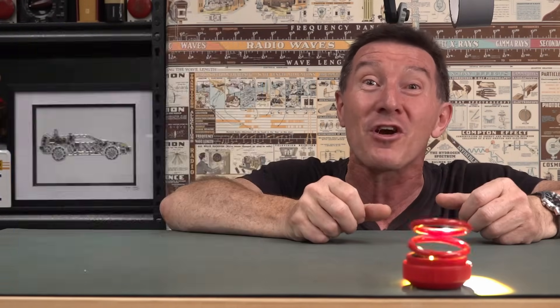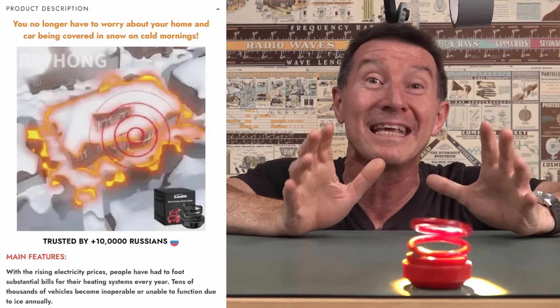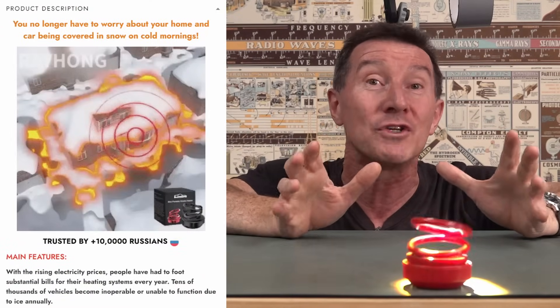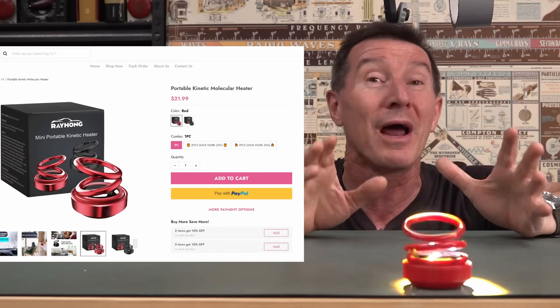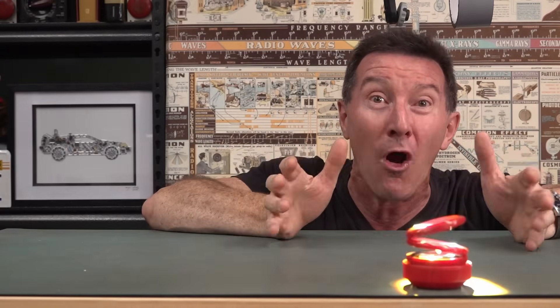No worries. Your car will be ice free. It's trusted by over 10,000 Russians, and you know how cold it gets in Russia. So don't delay, buy today. It's only $21.99. Link down below. Unbelievable. You can't go wrong.